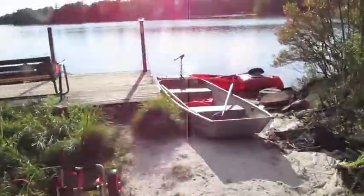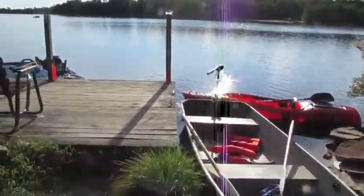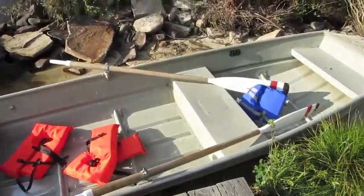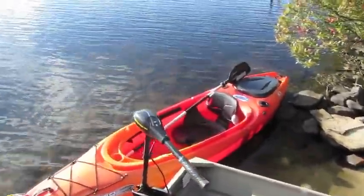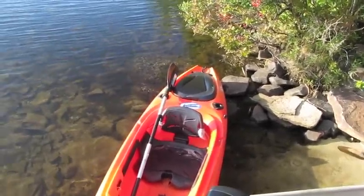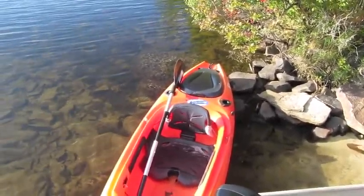We have a rowboat down at the boat dock with a trolling motor in it, and we have oars as well if you prefer. There are a bunch of life vests and so forth. There's also a single-person kayak with a couple of holes cut into it for fishing pole holders.